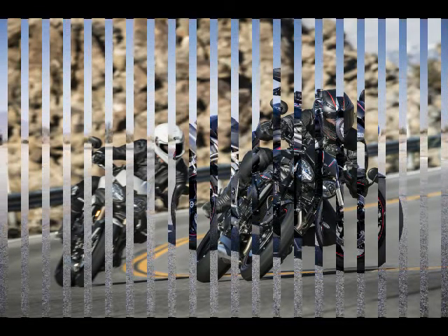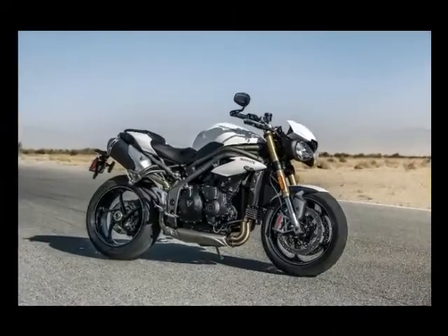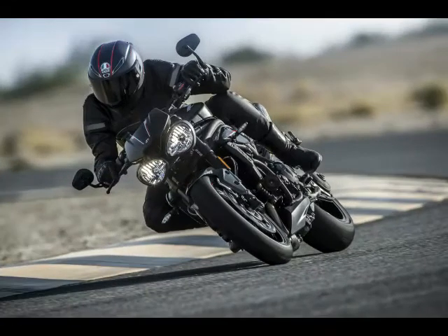Continuing with the changes made to its smaller displacement sibling, the Street Triple 765, the Speed Triple now comes with a full suite of electronics and riding aids, plus a full-color TFT LCD screen. Using Ride-by-Wire, it comes with five riding modes, traction control, switchable ABS, and the user has a choice of three display themes for the S and six in the R's.